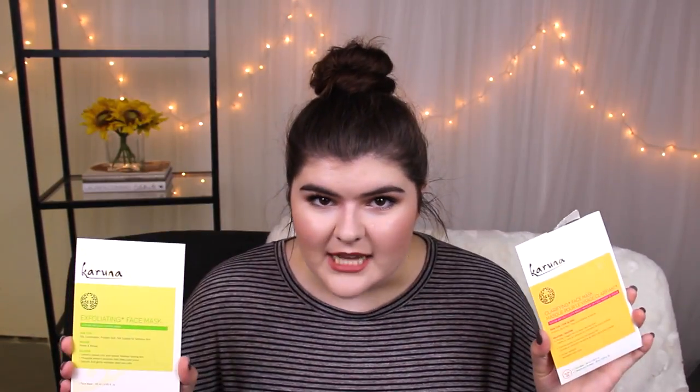I used up two Karuna face masks — the clarifying face mask, which is the yellow one, and the exfoliating plus face mask. They are both serum-infused cloth face masks, and I'm a big big fan. I love to put the mask on my face and lie back and watch TV or Netflix. I wait until it feels like it's dried and has to peel off, because in my opinion, what's the point of spending twelve or thirteen dollars on a face mask if you only use it for ten to fifteen minutes?